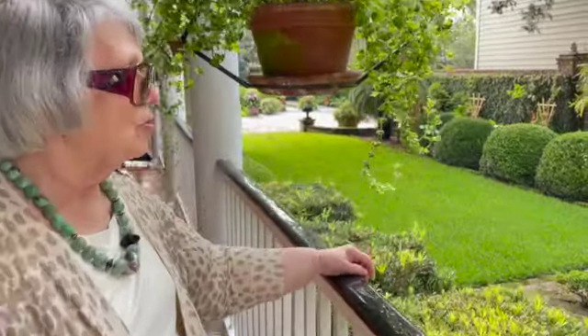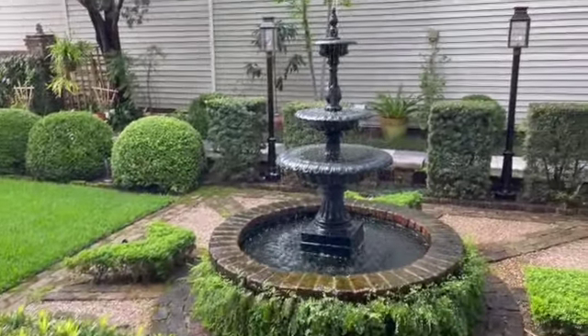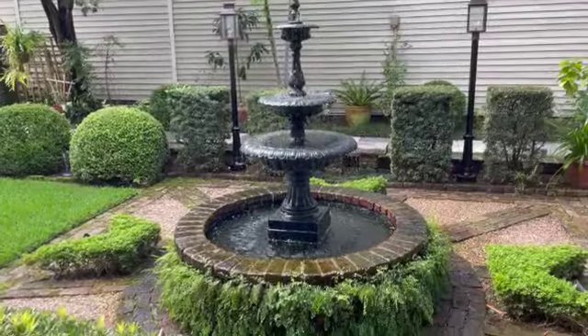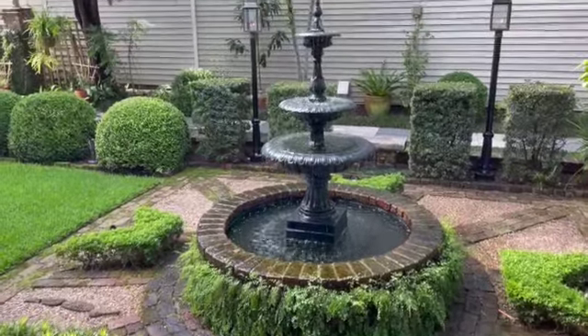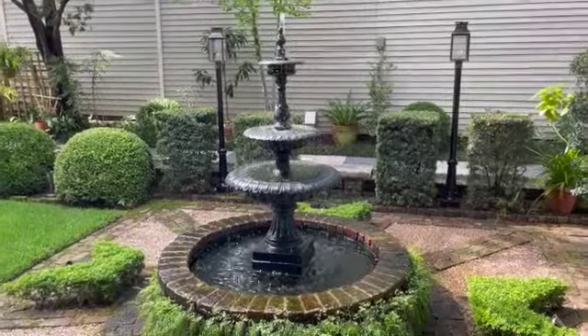This is the Charleston model of the Robinson Steel fountain. Robinson Steel is located in Alabama — they did the big fountain in the Mills House courtyard. We had to wait for this one for six months because Robinson Steel was doing the cast iron trimming for Raffles Hotel in Singapore, which is rather nice.